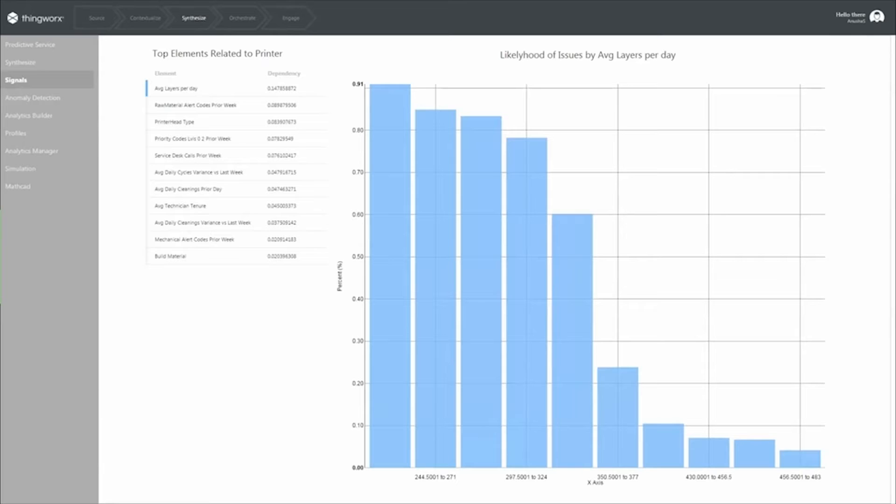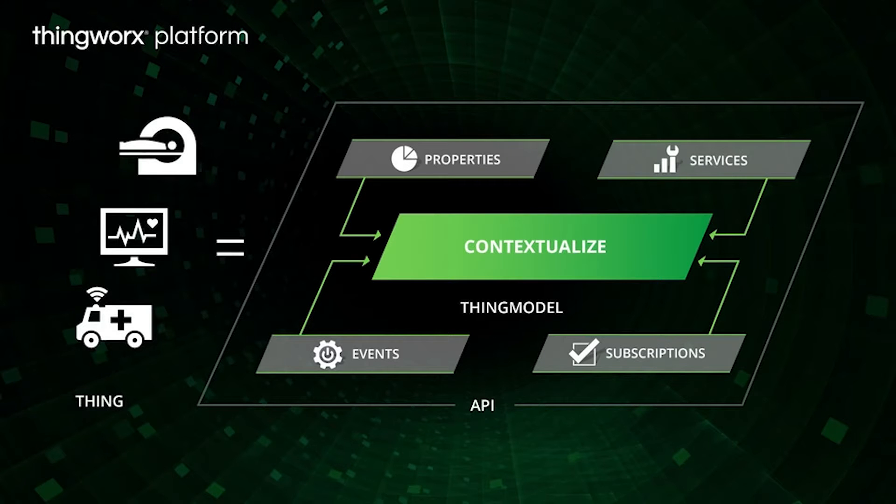Now we can take advantage of this information. We can gain insight into these assets, into these operations, and drive behavior and outcomes.